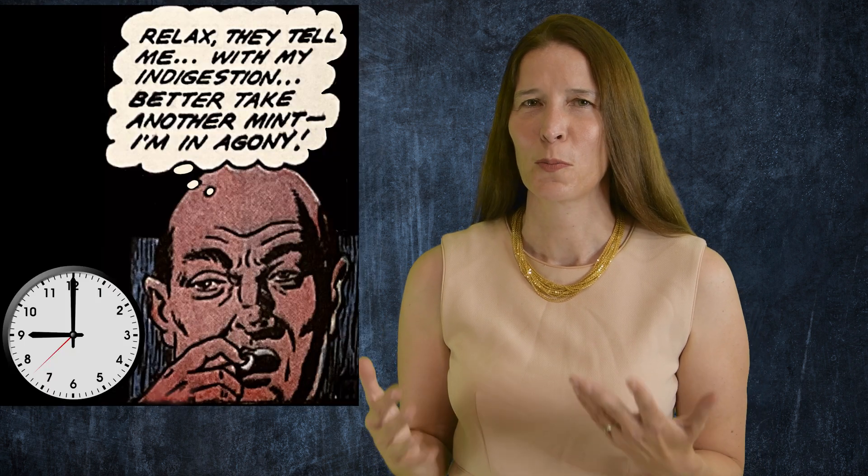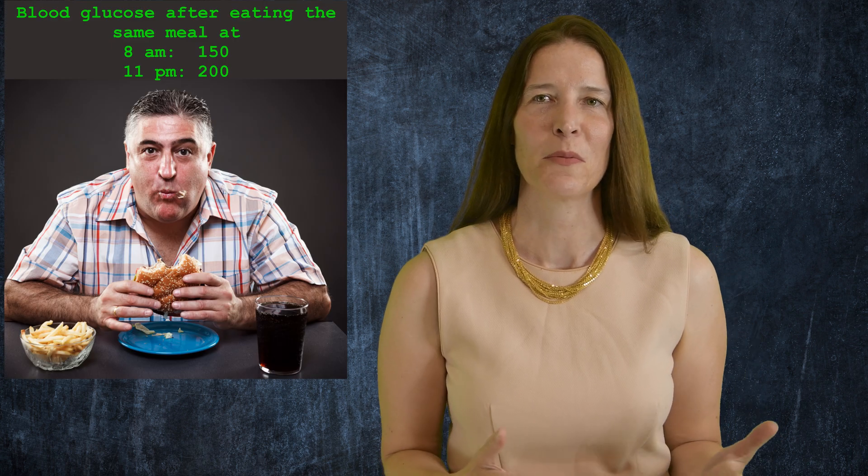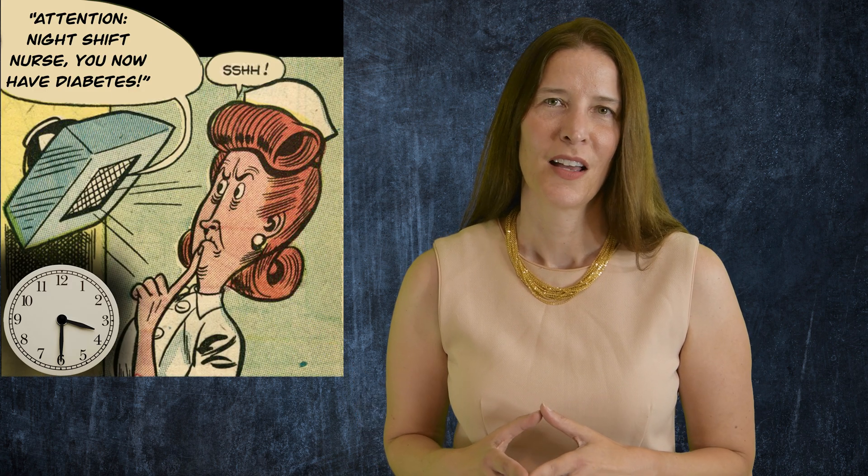Why are heart attacks most common in the early morning? Why do humans usually run faster in the late afternoon? Why are heartburn symptoms so bad in the evening? Why is your blood glucose level higher after eating the same meal at night versus in the morning? Why are shift workers more likely to develop type 2 diabetes?